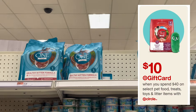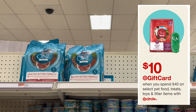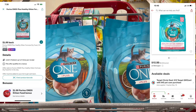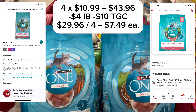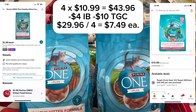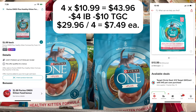The last deal I did was the pet deal: spend $40, get a $10 gift card. I bought four of these Purina One Kitty Chows at $10.99 each, so $43.96 was the total. I got $4 back on Ibotta — $1 each — plus the $10 gift card, and it ended up being $7.49 each.